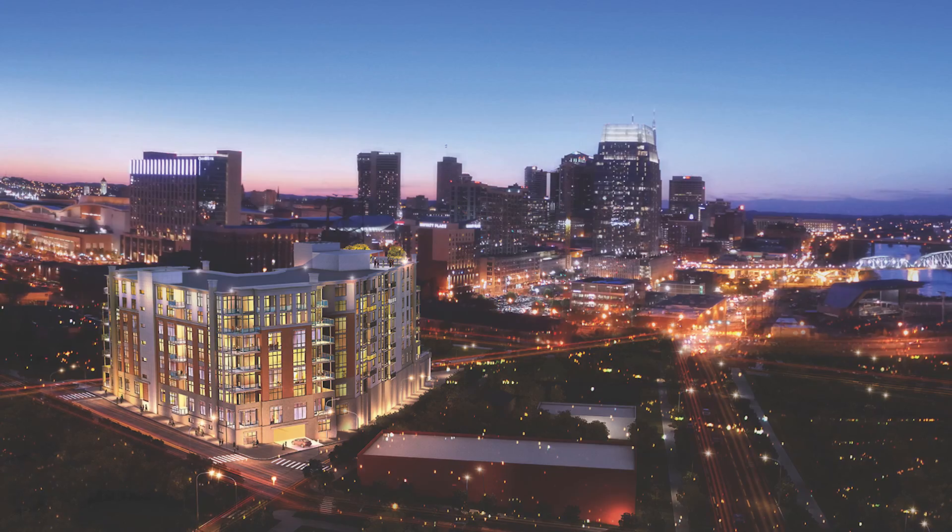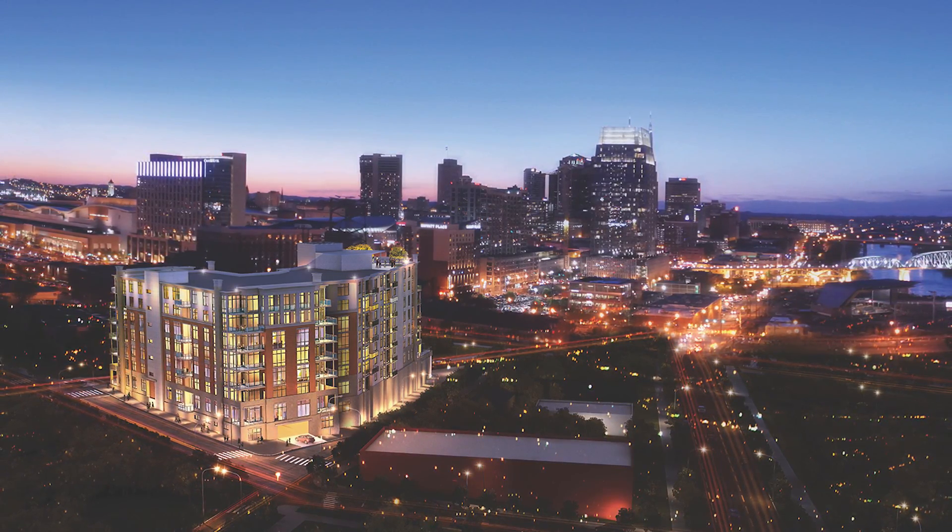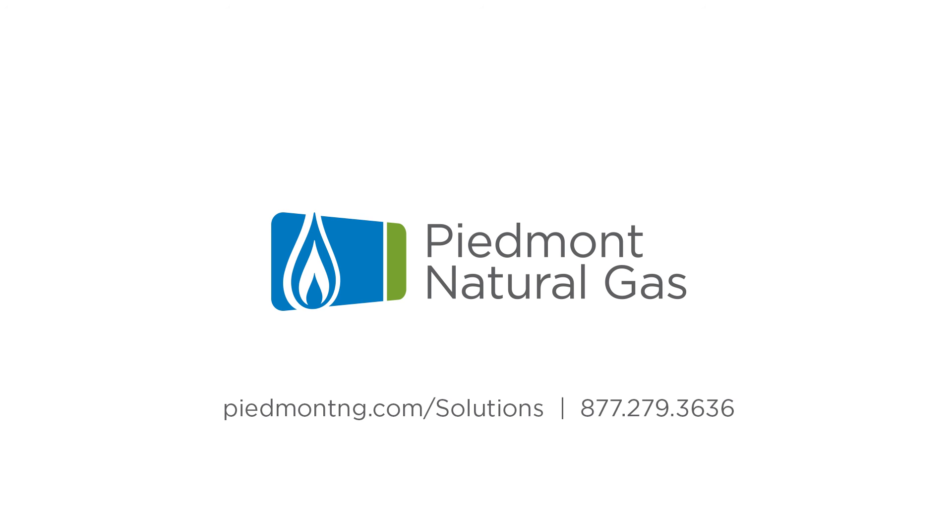If you're looking for a high-end quality product for your next multi-tenant building project, look no further than Piedmont Natural Gas for reliability and customized natural gas solutions.